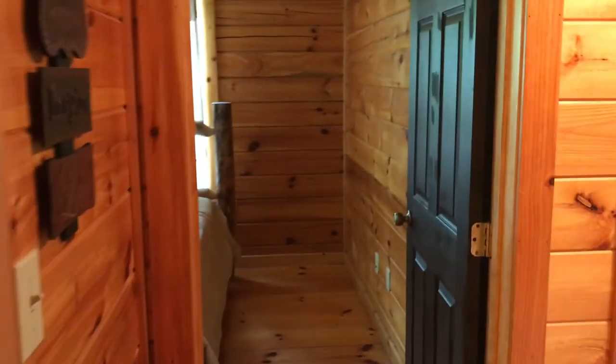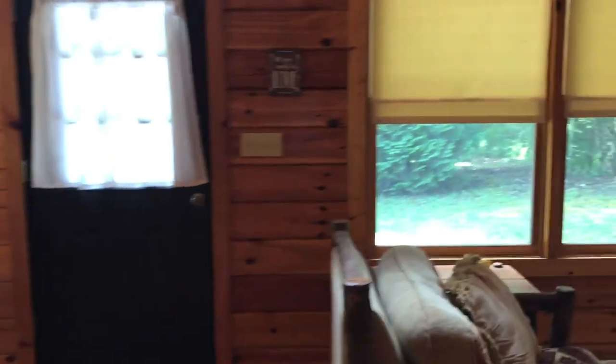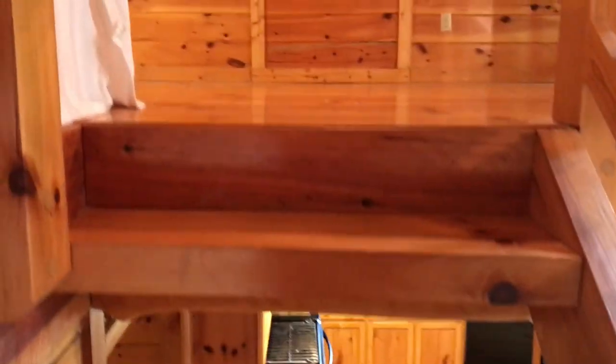We will go upstairs. I'm back at the front door, fireplace, the door I entered in from, and here's our stairs. There is no bathroom up here, which I think we already talked about.